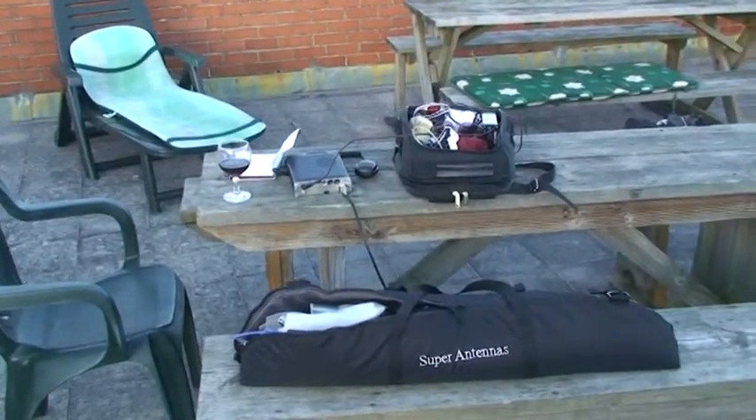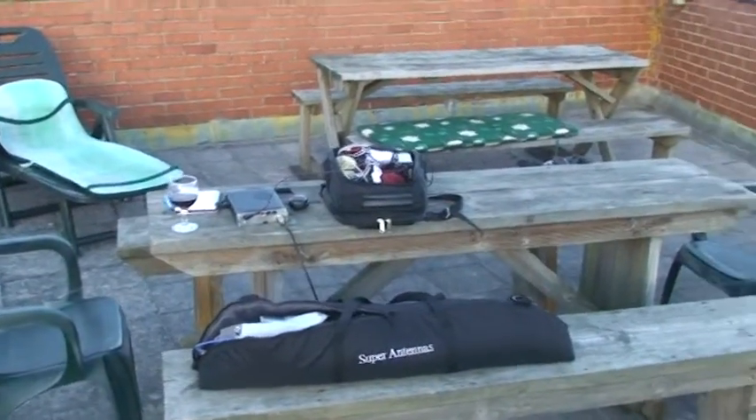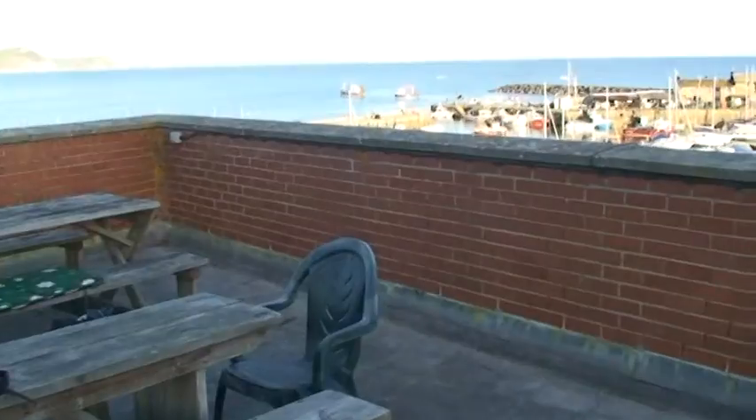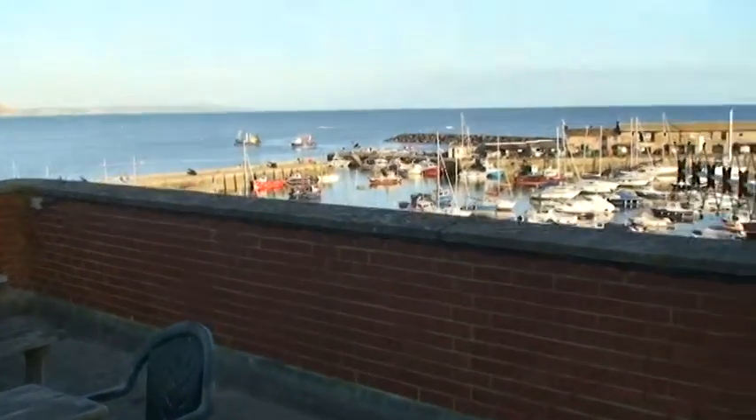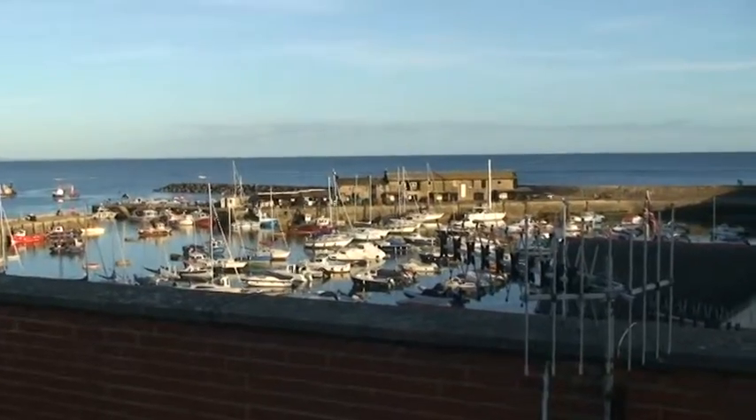This is the rooftop patio of the flat we're staying in. If I just pan around, you can see we're in Lyme Regis — that's the Cob over there, the harbour. They call it the Cob.